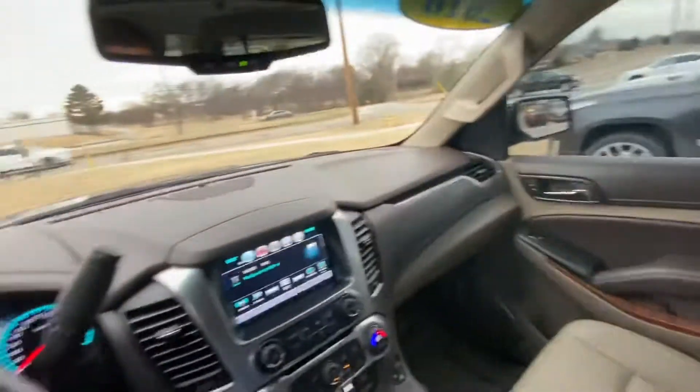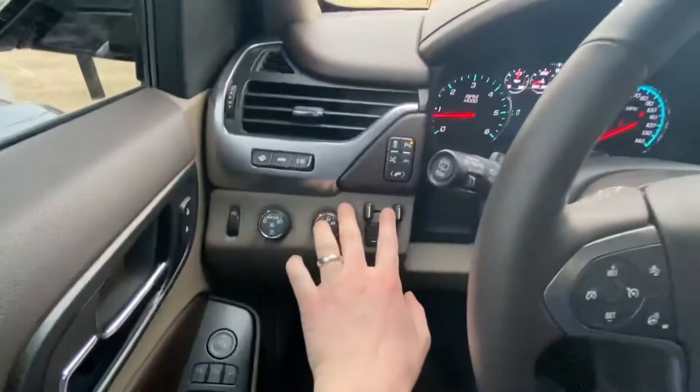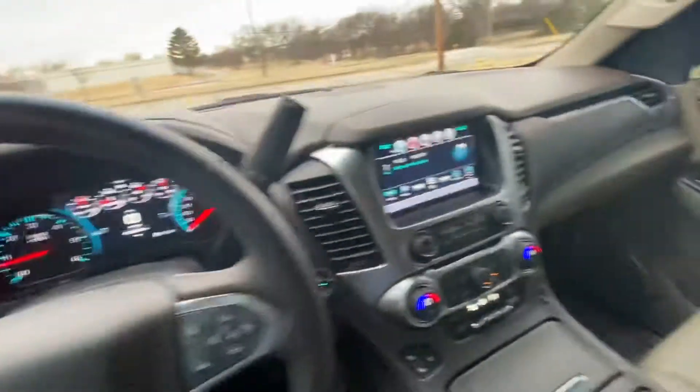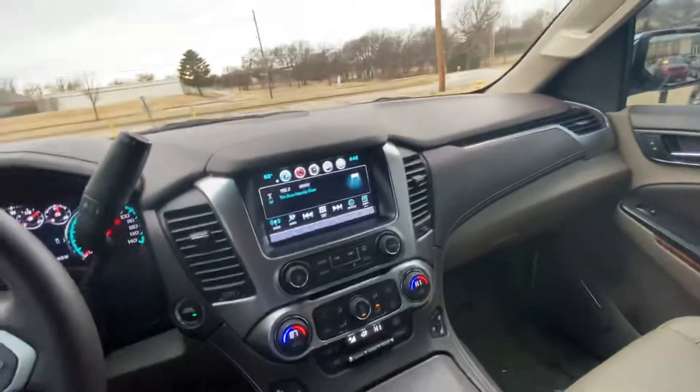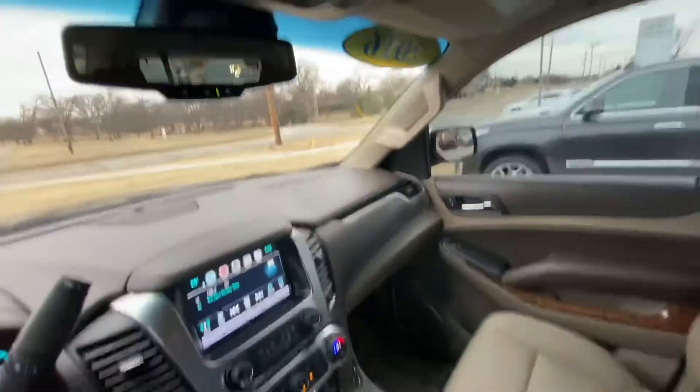Coming around to the front, you can just see how clean everything is. It has that two-tone look in the dash in regards to colors. You've got your trailer brake control here, of course four-wheel drive as I'm sure you already know, heated and cooled seats, heated steering wheel — all that fun stuff.